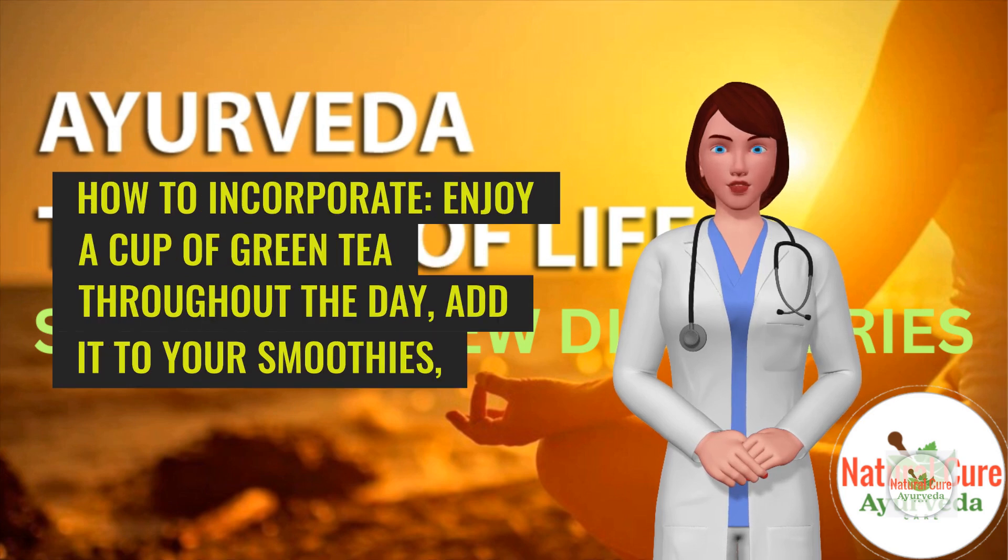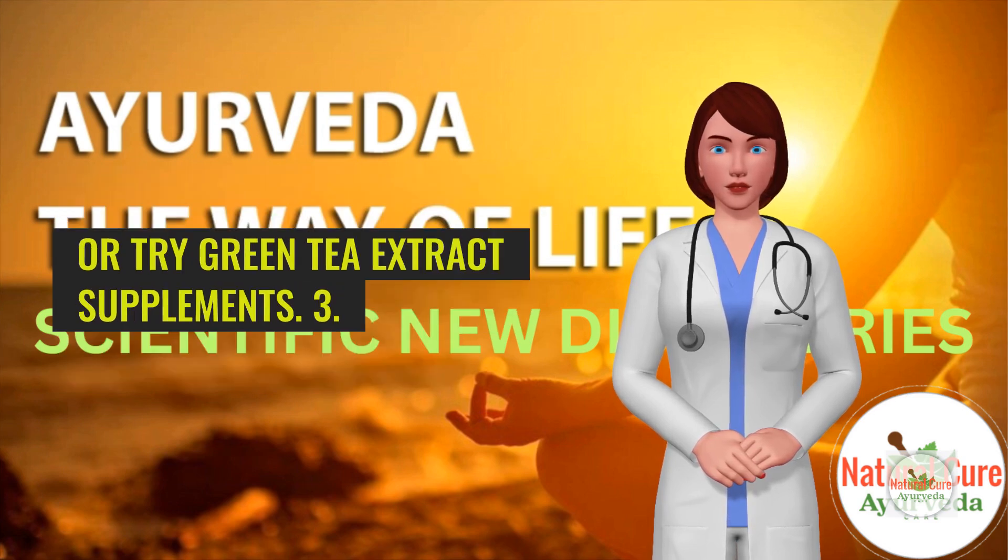How to incorporate: Enjoy a cup of green tea throughout the day, add it to your smoothies, or try green tea extract supplements.